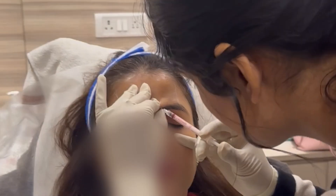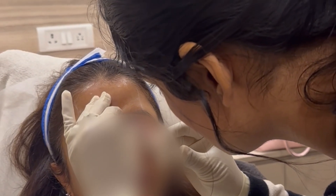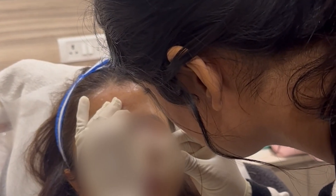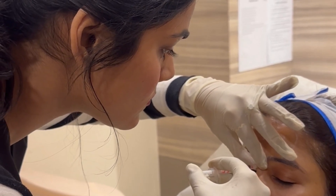I thought there would be no complications and that it would go right. Obviously, the first time you are doing it, you feel a little nervous. Before that, I had already done skin boosters, which will be another video to share about. Skin boosters are comparatively much easier than Botox, but I had already done them, so I was scared when I started Botox.